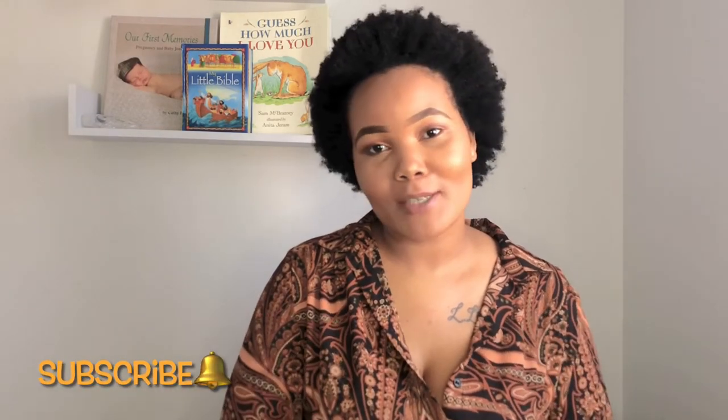Hello guys, welcome to my channel. If you are new here, my name is Masi and I'm so excited to have you over. I hope that you'll be sticking around by clicking the subscribe button below — it's completely free and you will not be charged for it, I promise you. If you are returning, thank you so much, I really do appreciate your support.